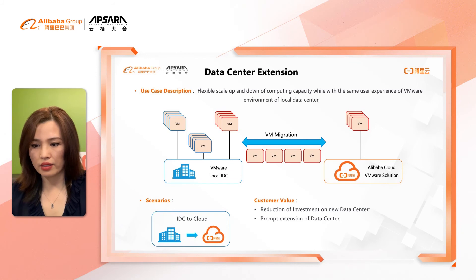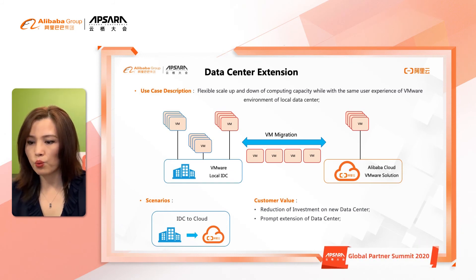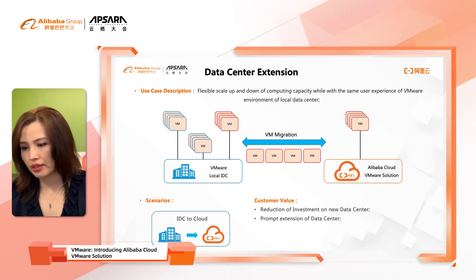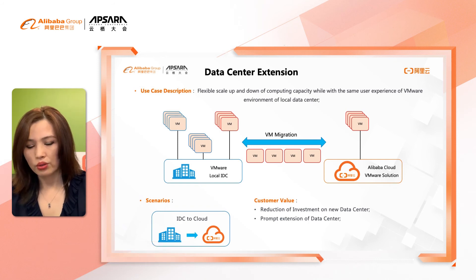The second scenario is data center extension. This is for customers who want to continue maintaining their existing local data center VMware environment, but also want to leverage the elasticity and flexibility of public cloud. Customers can extend their existing on-premise workload to the cloud to easily scale up and down by leveraging cloud elastic compute capacity, while maintaining the same VMware user experience.